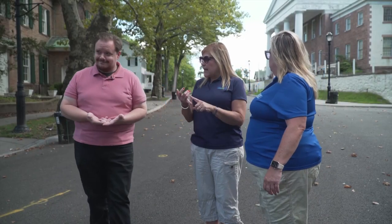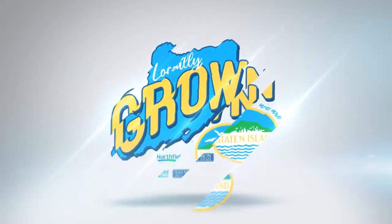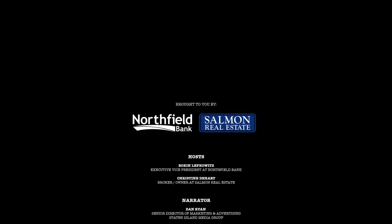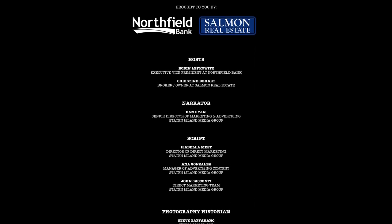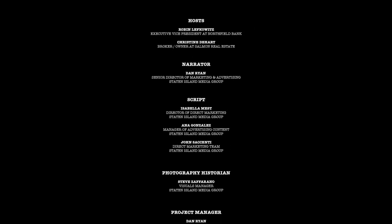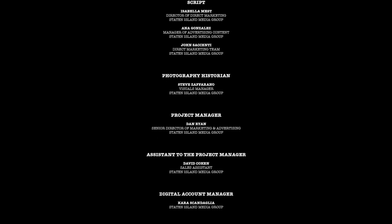So everybody, if they want to check out hours, more history, make a donation, or volunteer — everything can be found at historicrichmondtown.org. Thank you so much, Luke, for being part of our history with Locally Grown. Thank you, everybody. Don't forget to check us out at our YouTube channel. We'll see you next time.